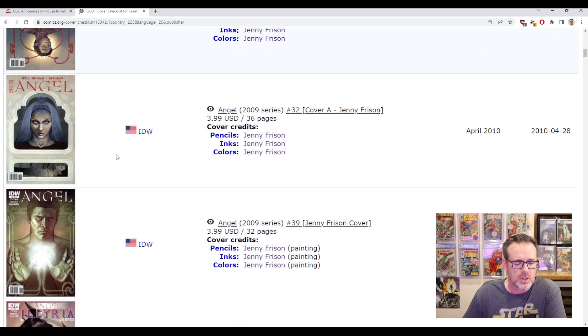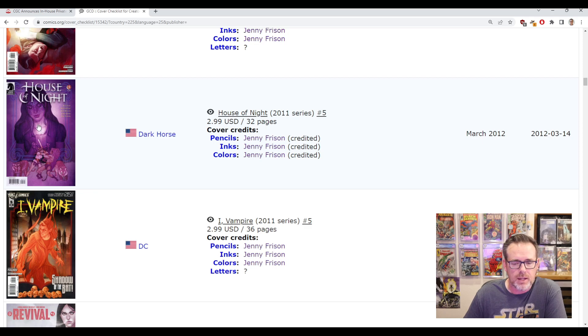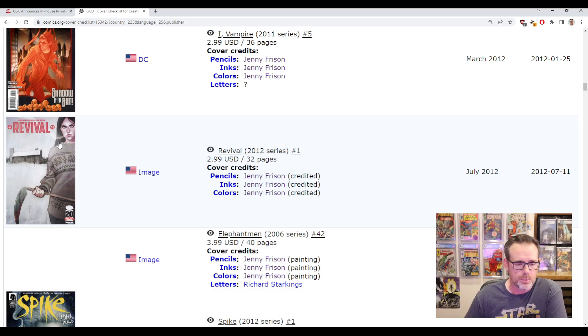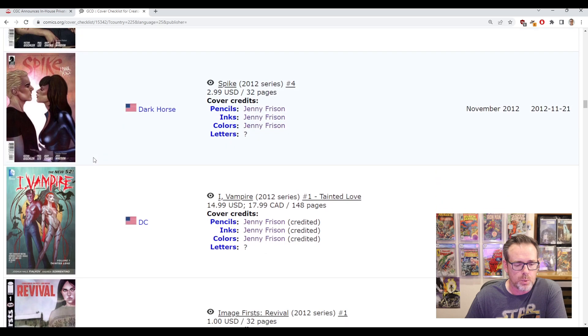You can scroll through and see she did a lot of covers for IDW. You may say you're not interested in IDW or Dark Horse, but here we go with DC — House of Night number five, I like that cover. You'd want to pick books where her signature would pop. On this one you could see maybe across the shoulder or even diagonal or vertical signatures off to the side — not going right across the neck. Revival number one has a lot of good space for signatures. I love this resource because you can see the covers — here's Ghost number zero, a great cover.